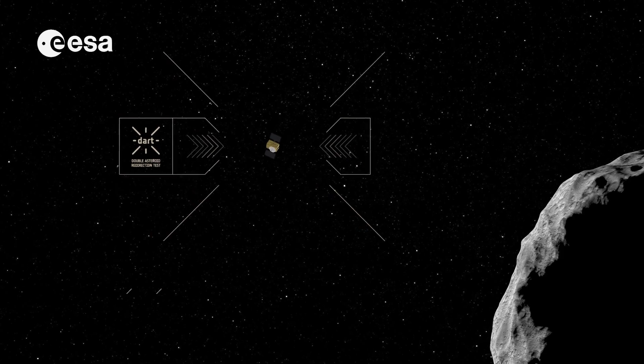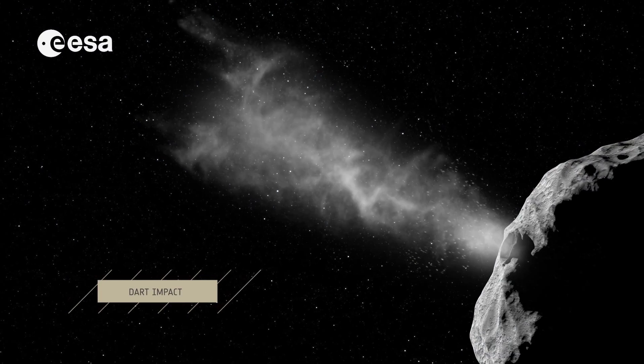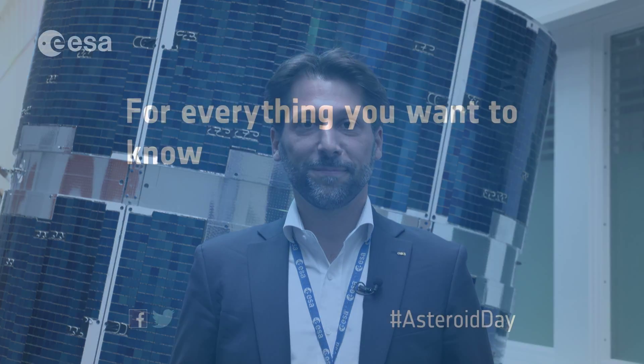We've been studying asteroid deflection techniques for over 10 years at the European Space Agency, and we know now that the likely threat will be coming from a small asteroid for which the kinetic impactor is the technique that should be used. We now plan a mission to test this concept — the Asteroid Impact Mission — which is due for launch in October–November 2020, and we hopefully get the funding to do this test in orbit.